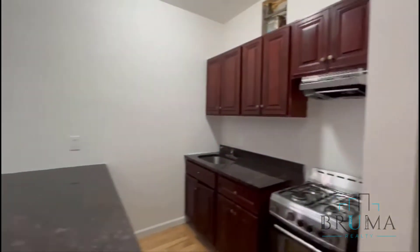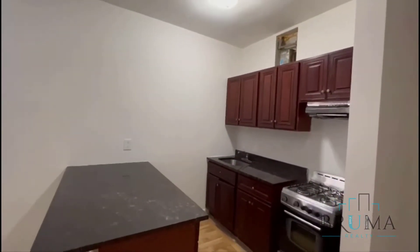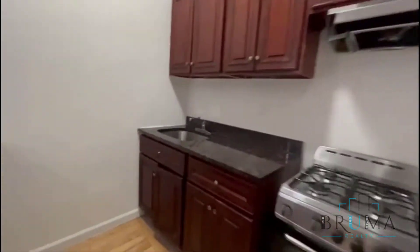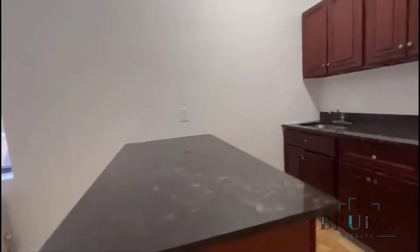This is 45 TMN, apartment 3M. When you walk in, you have the kitchen, granite countertops, and breakfast bar.